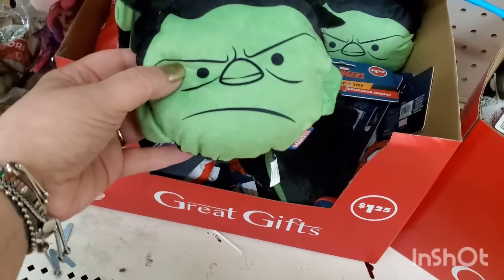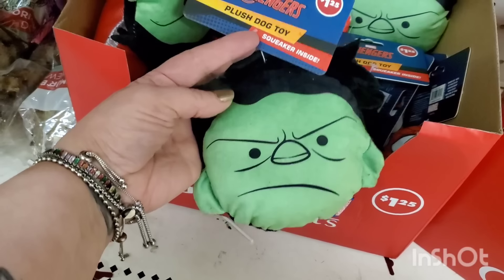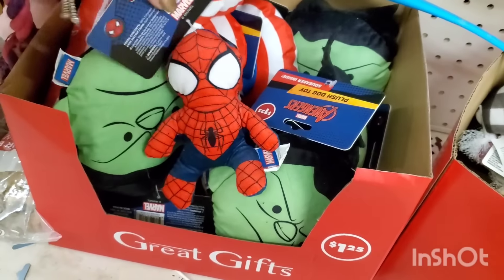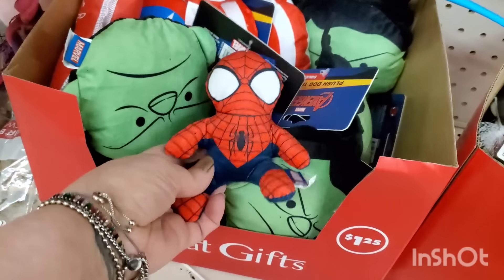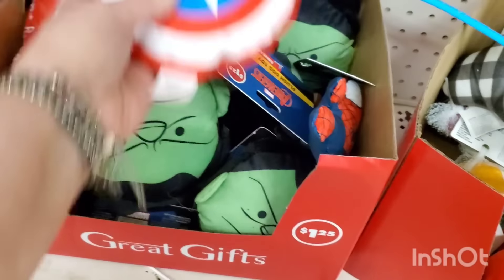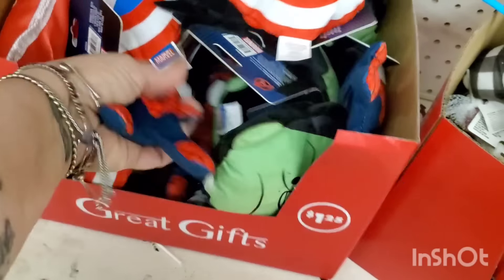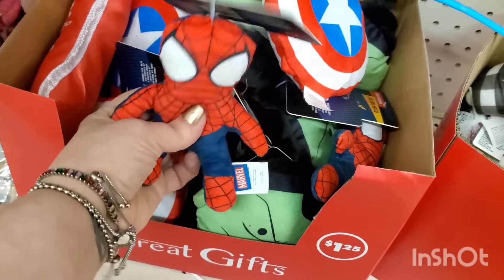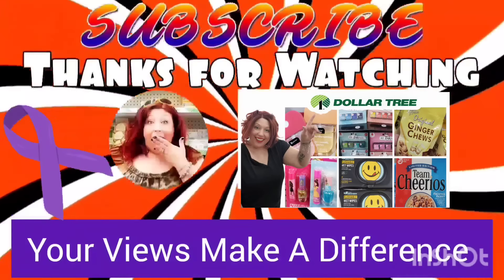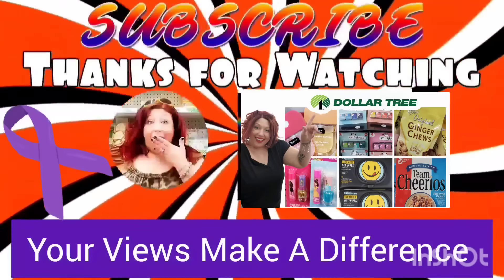They have Avengers themed squeaky dog toys — I see what might be Hulk, Spiderman, and Captain America's shield. These are awesome for $1.25 — pretty nice quality and they all have a squeaker. A little kid might want them too. That's it, guys! Have you found anything amazing lately? Leave a comment below, like this video, share it with your friends, subscribe, stay safe and stay savvy!